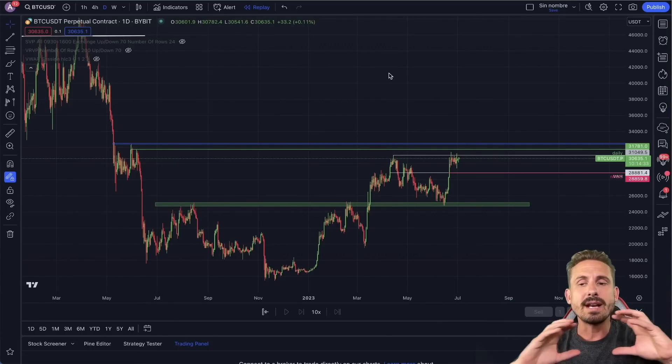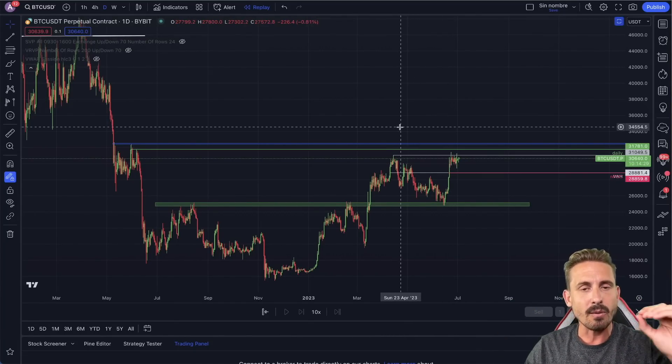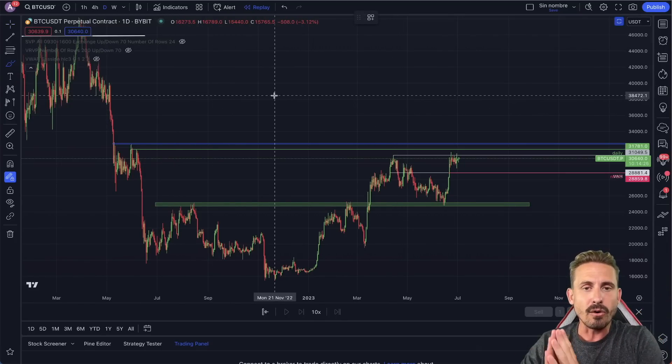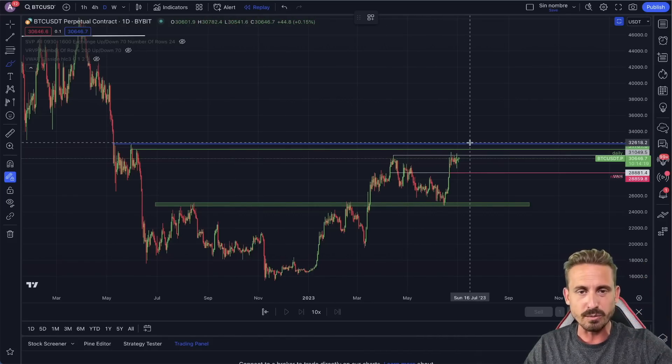The price of Bitcoin is in a sideways range here for the last few days. We are going to see that volatility very soon and we need to get ready for our next potential trading setups that will be explained in this episode, so make sure to stay tuned.